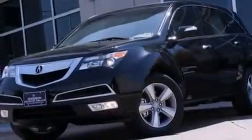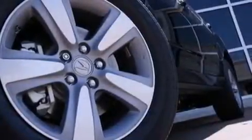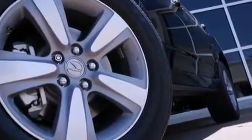Additional features include rear-seat child-proof door locks, air conditioning with vents for rear-seat passengers, an auto-dimming rear-view mirror, a power rear liftgate, and leather seats that provide great support and create an overall luxurious feel.